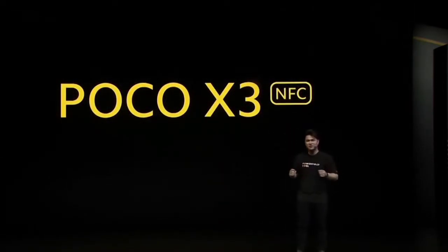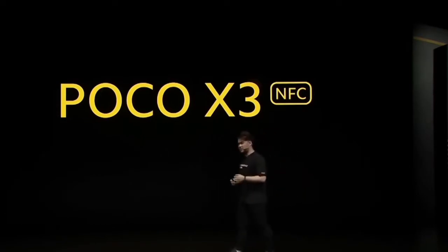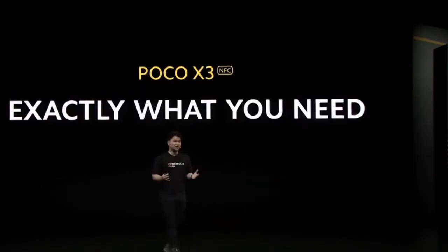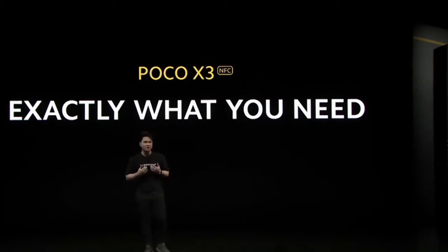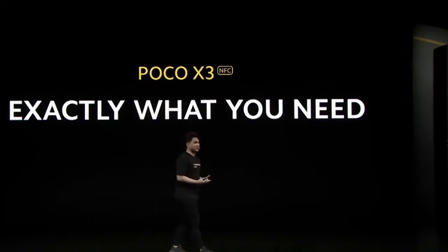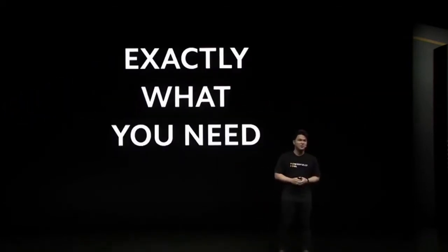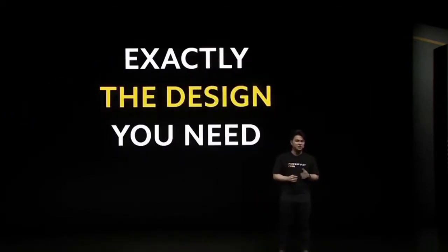This is the very first X-Series phone launched from POCO Global. We're super excited and very proud to bring you this device. I've been using this device for a couple of weeks now, and I can confidently say it's really, really good. So we're going to get started — the first thing we're going to talk about is exactly the design you need.